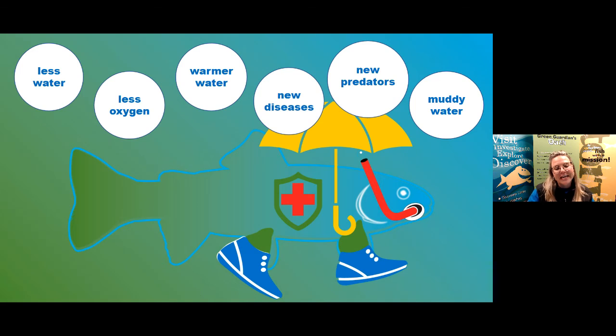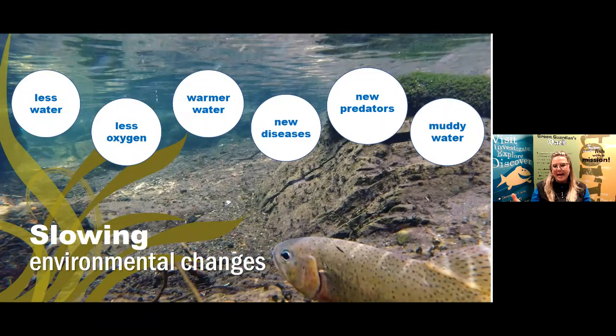Can the things we added to our fish be used to help them in reality? Probably not — most of the ones we came up with wouldn't be able to help our fish survive in the real world. As fun as it was to brainstorm these fantasy adaptations, the best thing we can do to help trout and other fish species survive in Alberta is to help protect their environment. This means acting, planning, and thinking with the environment in mind.